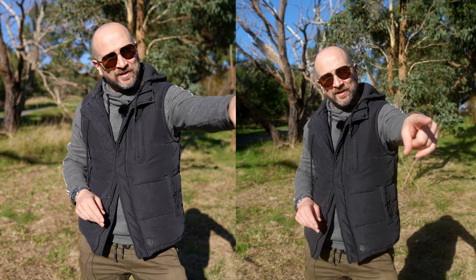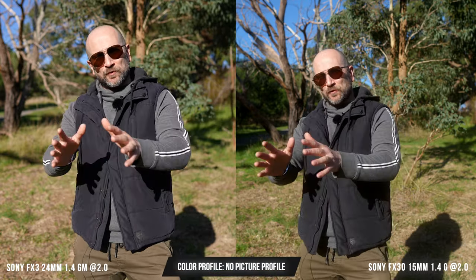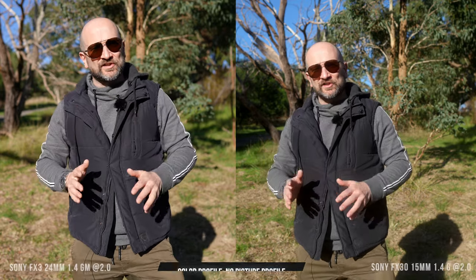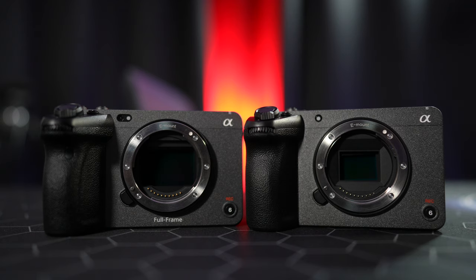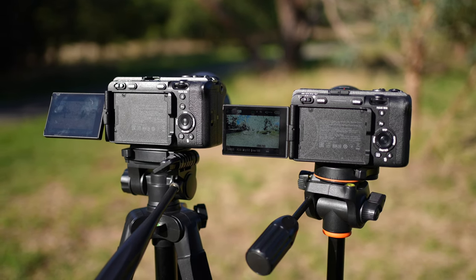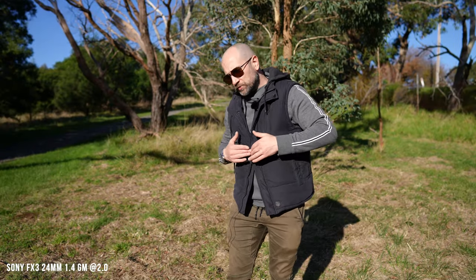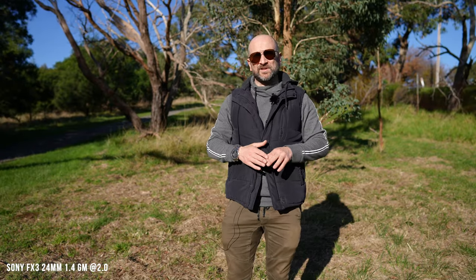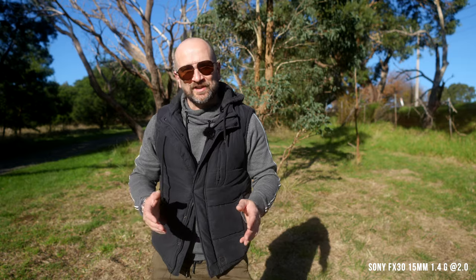We have the Sony FX30 APS-C camera over here, and the Sony FX3 full-frame sensor camera on this side. Both of these cameras will give you excellent results, irrespective of whether you're using them in a studio or out in the field. I know a lot of the hype on YouTube always pushes people towards full-frame cameras — that's absolute nonsense.